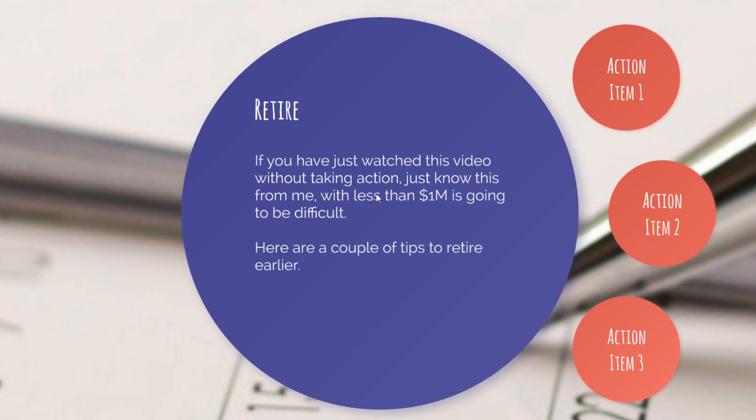Go ahead and take action right now — plan all these things and look at the numbers, because it might really amaze you how early you are able to retire if you work hard enough or work the right way. But keep in mind, it might also be a lot longer than you expected.